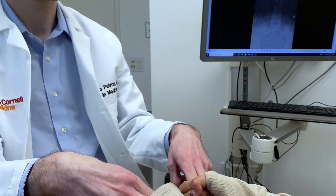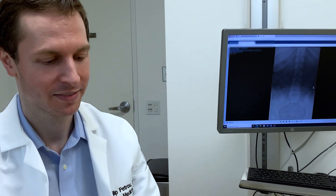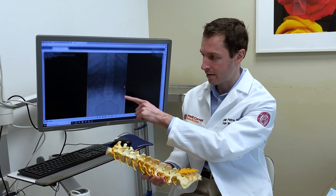Some patients will have already presented to other providers before they come to see us and tried different pain procedures. What's nice about Weill Cornell Pain Medicine is that we can provide some of the more advanced procedures, such as peripheral nerve stimulation or spinal cord stimulation.